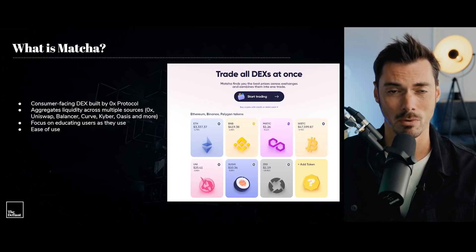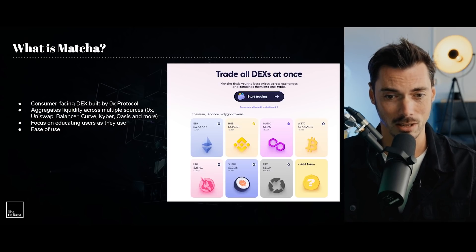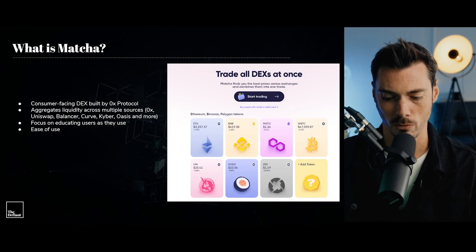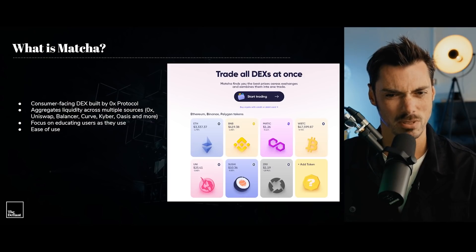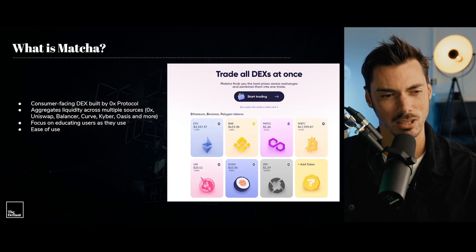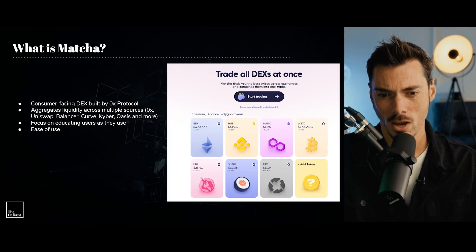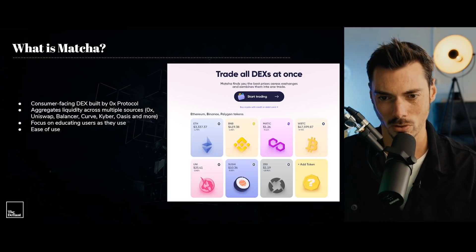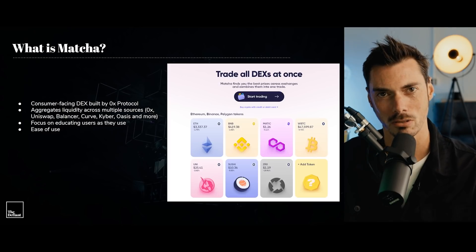So what is Matcha exactly? It's a consumer-facing decentralized exchange built by ZeroX, and it aggregates liquidity across lots of different protocols such as ZeroX itself, Uniswap, Balancer, Curve, Kyber, Oasis, and many more. What Matcha does is it focuses on education — if you click on a token, it will give you some information about that token, a bit of chart action, and a link to the contract as well. So it's not just a trade interface; it gives you a little more insight into what you're doing. It's kind of like having a tiny piece of CoinGecko on the page at the same time.